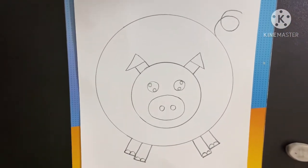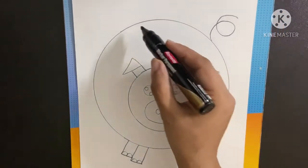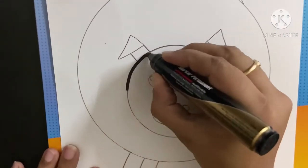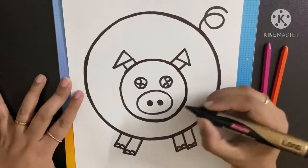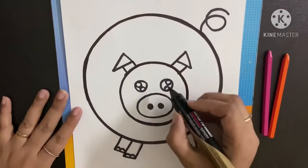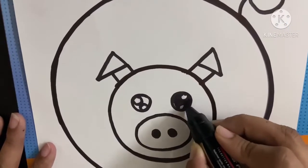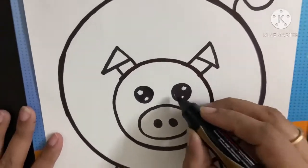Our pig is ready. Now we need to color it. Children, we will first mark its outline with a marker. Let's begin. See, I am just marking. We have completed making its outline. And here, these open spaces left near the eyes, we will cover with black marker, leaving the two circles behind. Our eyes are complete.